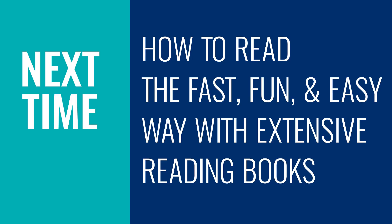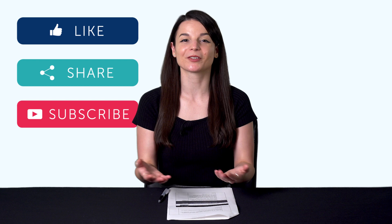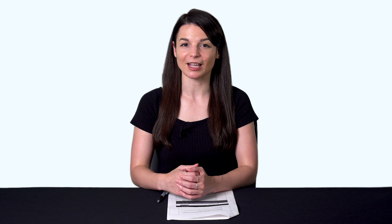And let us know — have you hit any tipping points lately? Leave us a comment. Thank you for watching this episode of Monthly Review. Next time, we'll talk about How to Read the Fast, Fun, and Easy Way with Extensive Reading Books. If you enjoyed these tips, hit the like button, share the video with anyone who's trying to learn a language, and subscribe to our channel — we release new videos every week. And if you're ready to finally learn language the fast, fun, and easy way and start speaking from your very first lesson, get our complete learning program. Sign up for your free lifetime account right now. Click the link in the description. See you next time. Bye!